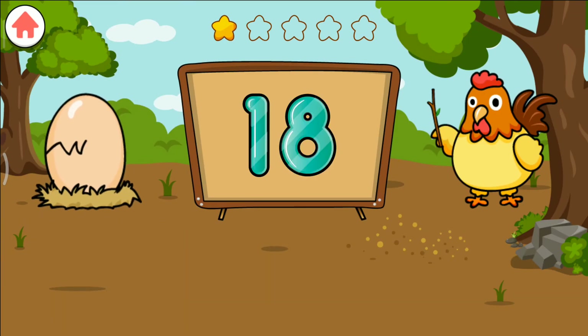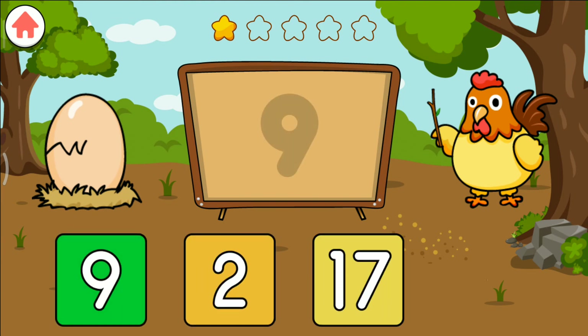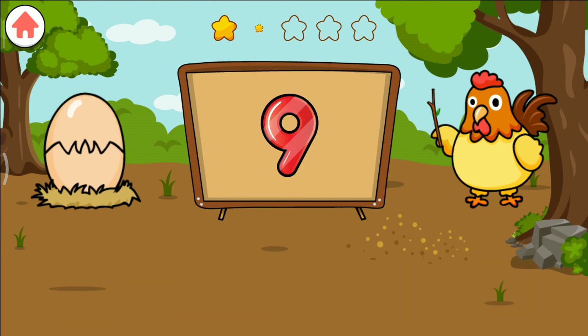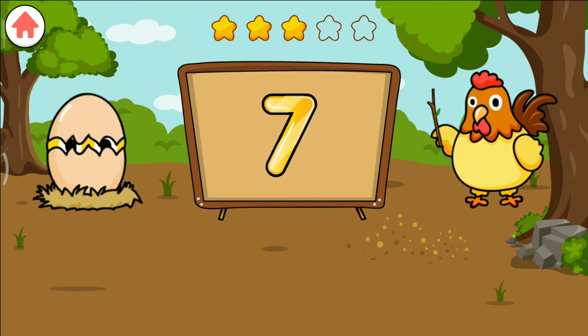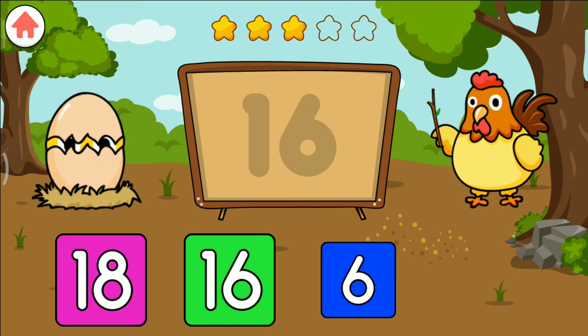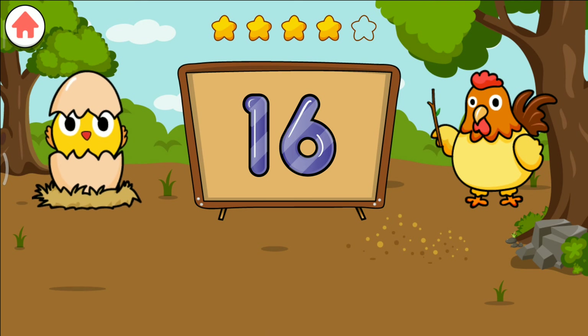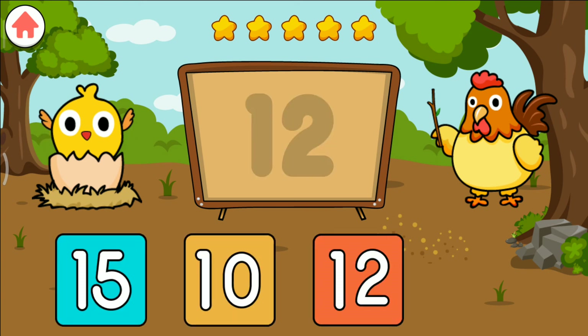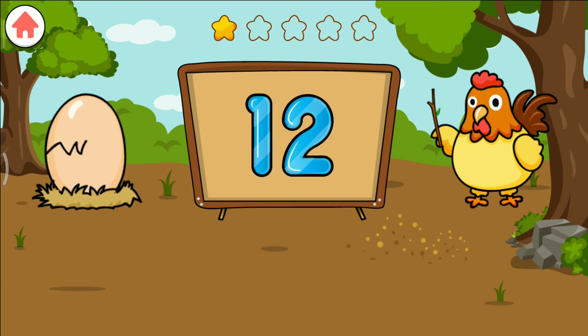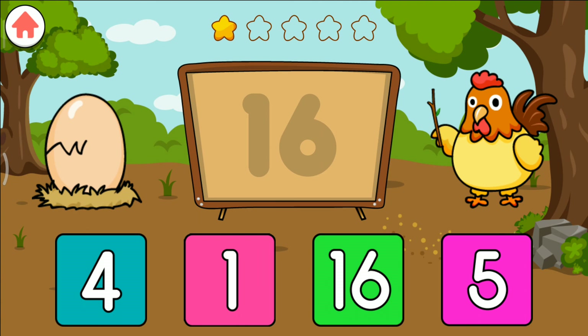Eighteen. Nine. Seven. Sixteen. Ten. Twelve. Sixteen.